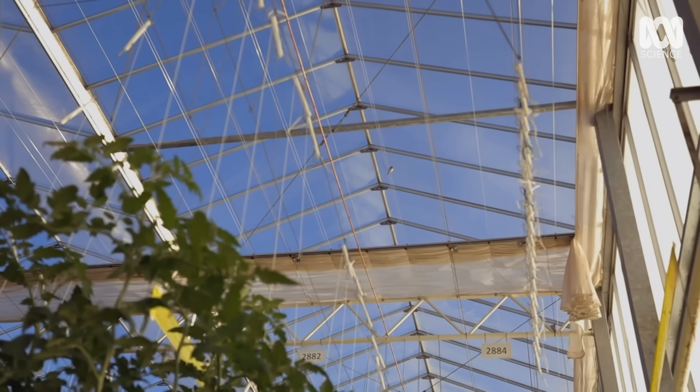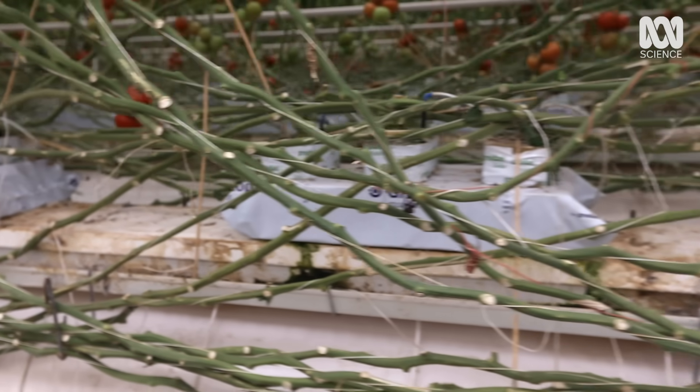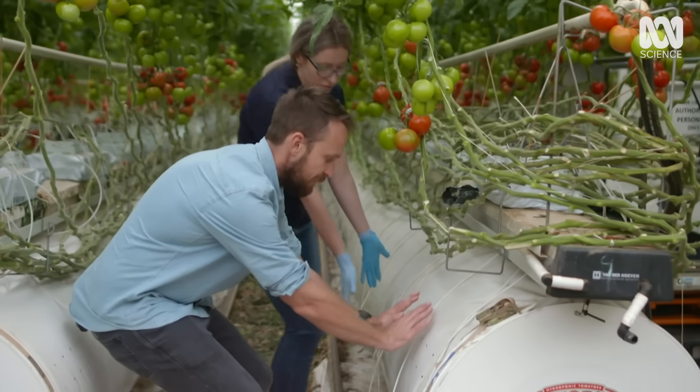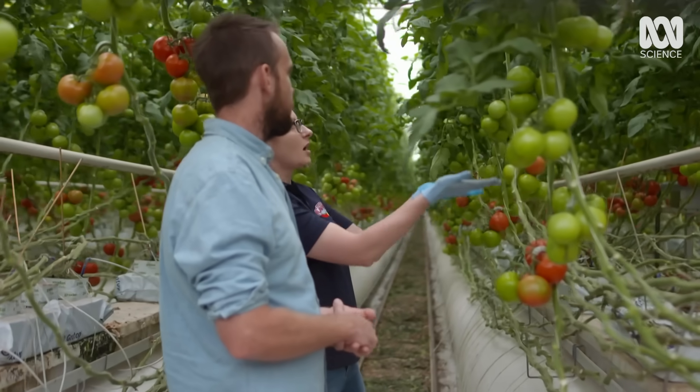Because this is a closed environment and plants need carbon dioxide, they have to pump it in to keep the factory working. CO2 comes from holes in the floor and goes up so the plants can uptake it. It's very important for photosynthesis.